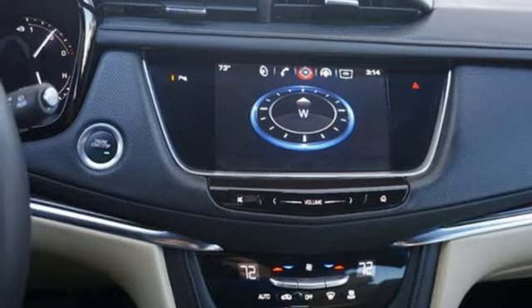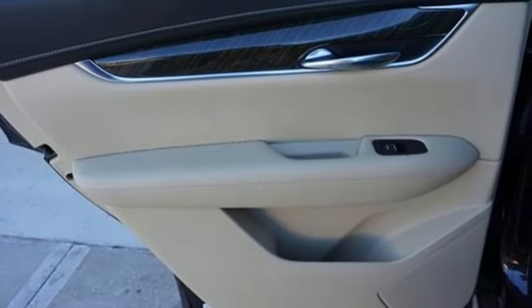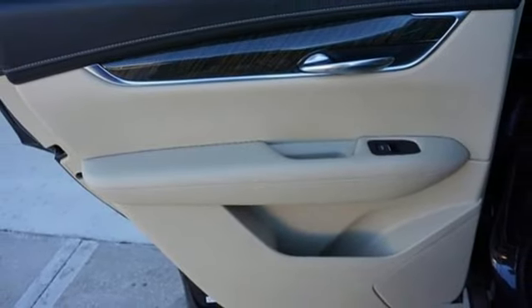Smart device navigation, inductive device charging, cabin preconditioning, and automatic transmission.